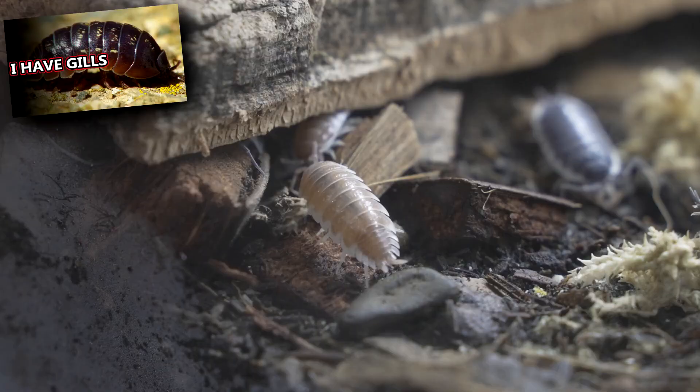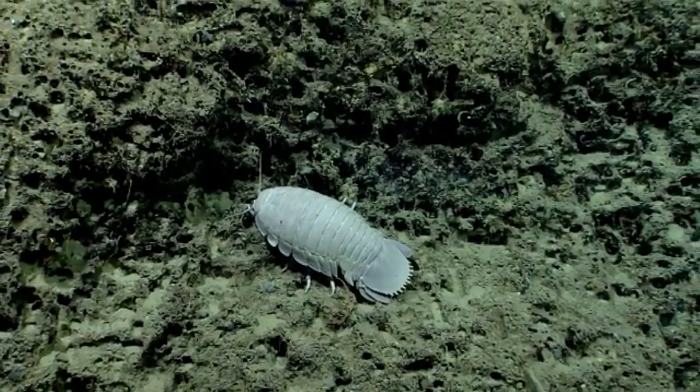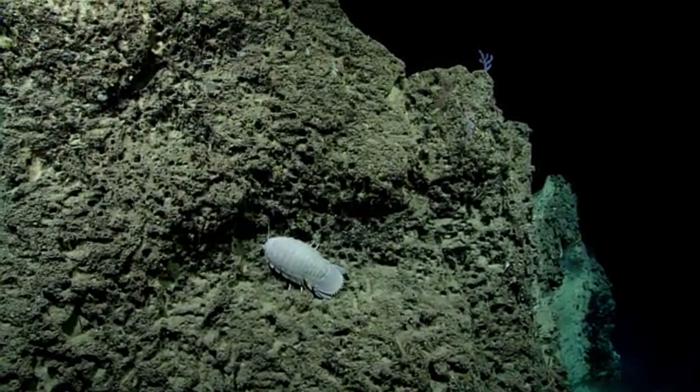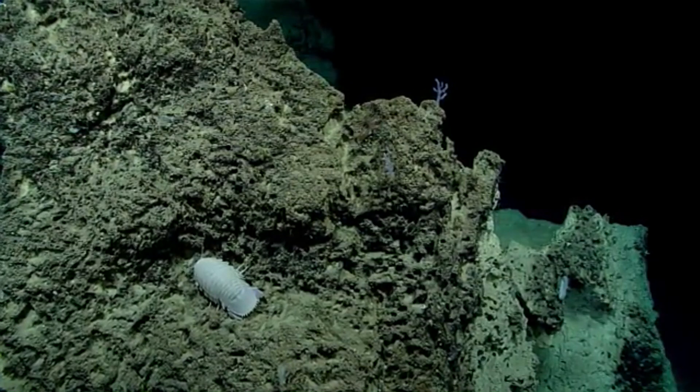Like the roly polies that live on land, giant isopods can curl up into a ball to protect themselves from predators. Fortunately for them, they have few of these, which may be in part why they've been able to reach such gargantuan sizes. Of course, humans do pose a threat to these invertebrates through plastics, which have been found in giant isopods' stomachs, and trawling, which can disrupt brooding females.